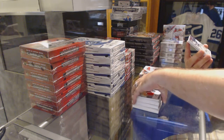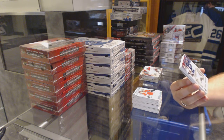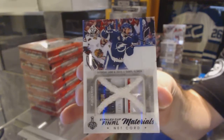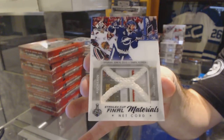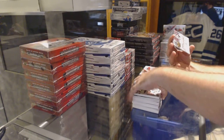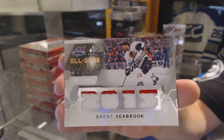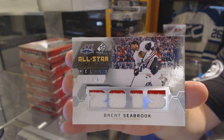For the Tampa Bay Lightning, number 25, Stanley Cup Final Netcord — Nikita Kucherov. And for the Chicago Blackhawks, number 125, quad jersey — Brent Seabrook.